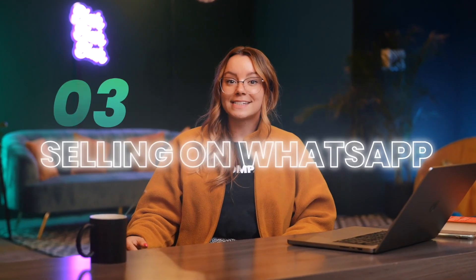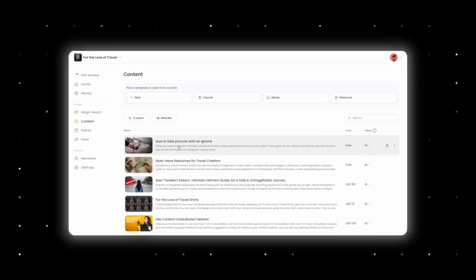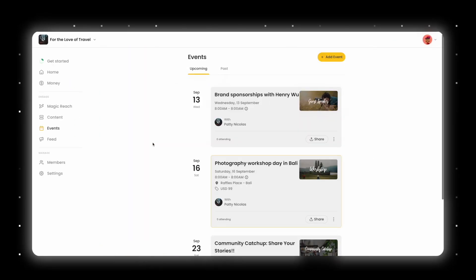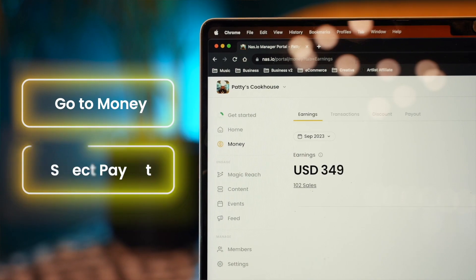The third hidden feature is selling on WhatsApp. This tool will allow you to sell digital products on WhatsApp — you can sell content, courses, and live events, and gate your WhatsApp group with a paid membership. Plus, you don't need to worry about collecting payments through PayPal or bank transfer, because it will do all the payment processing for you. Just click Money and then Payout.